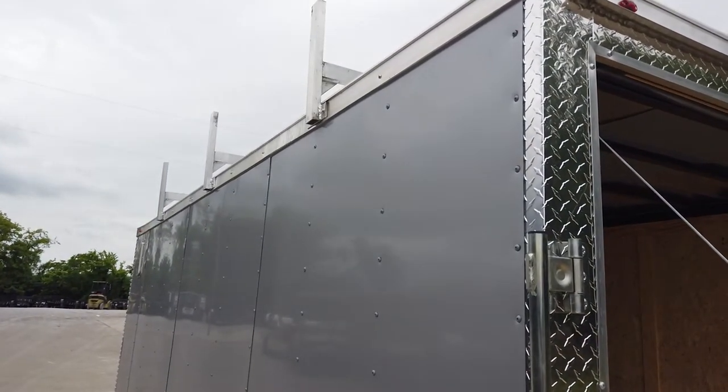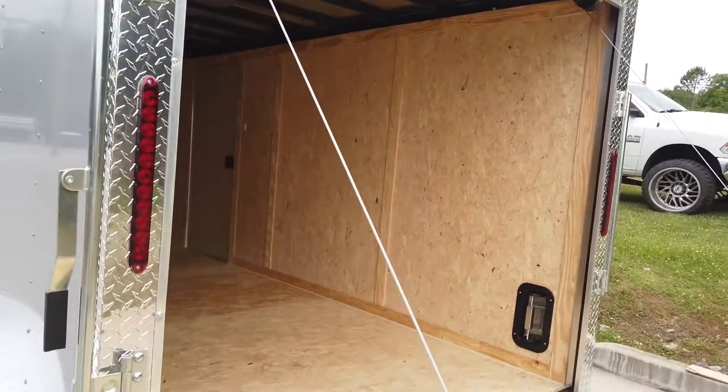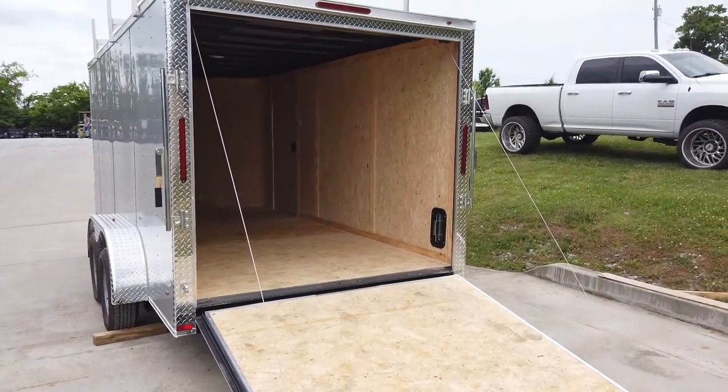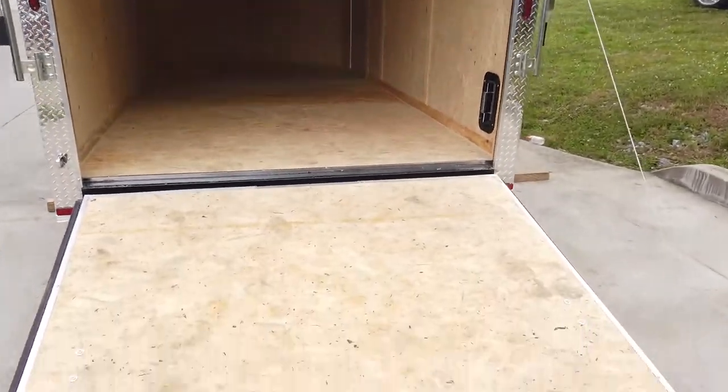This does have three racks up top. The loading ramp is spring assisted, made of heavy-duty plywood.